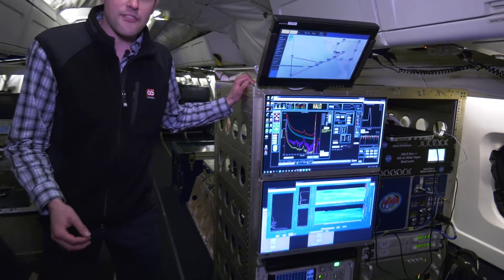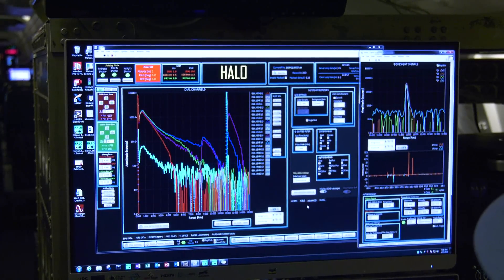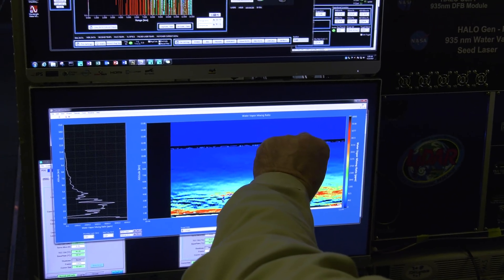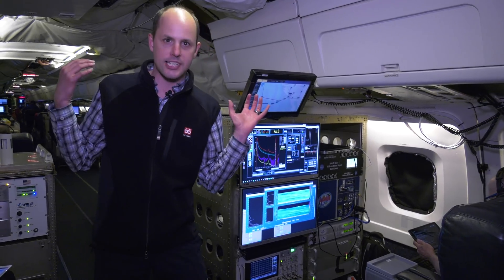Back here, we have the High-Altitude Lidar Observatory, or HALO. HALO has two primary functions: it measures aerosols and water vapor in the atmosphere.